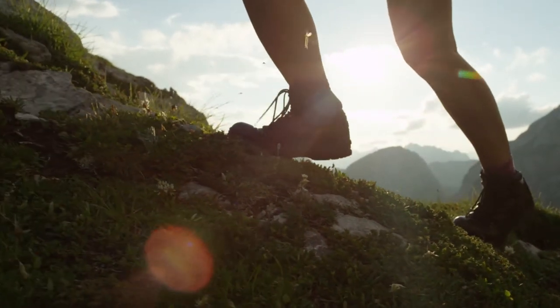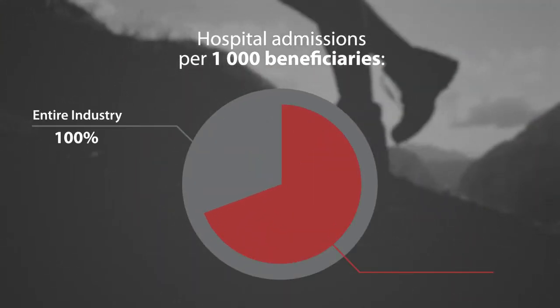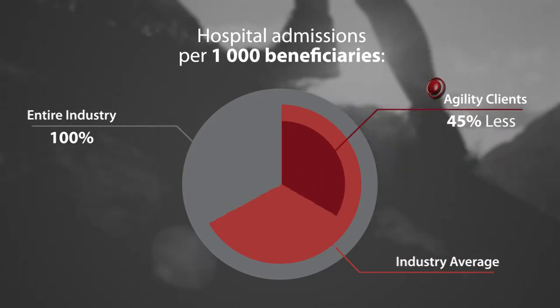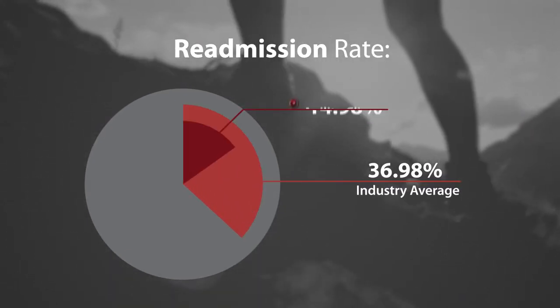In fact, our clients' patient hospital admissions per 1,000 beneficiaries was 45 percent less than the industry average. Even more impressive was the readmission rate, which was less than 50 percent of the industry average.